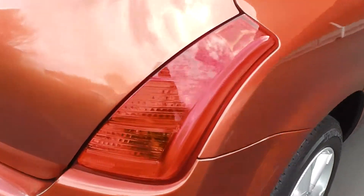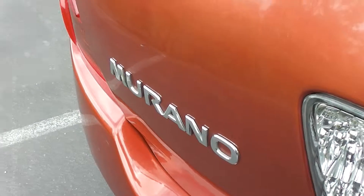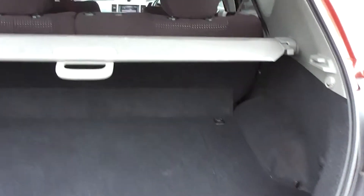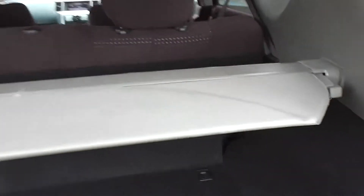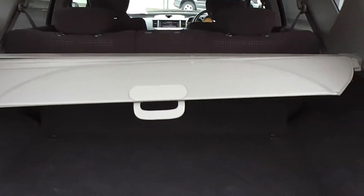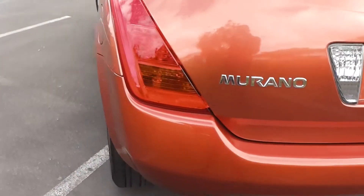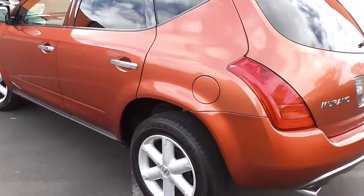And we'll pop round the back. A big boot, and this has a cargo blind which you can pop out if you want to. So as you can see, very, very clean and tidy.